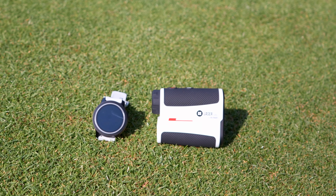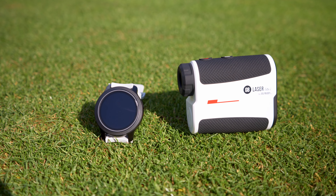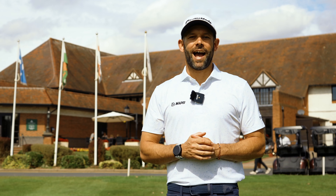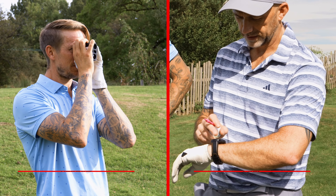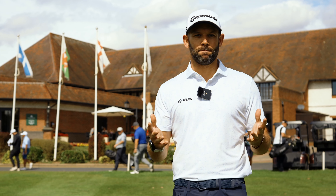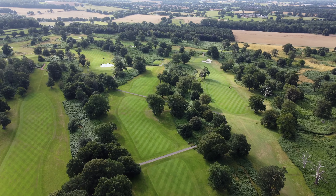GolfBuddy have recently added two new products to their range: the AEM W12 GPS watch and the LaserLight 2 rangefinder. We wanted to find out how real golfers got on with these products on the golf course. Our two competition winners, Carl and Graham, have had their devices for over a month. Today we've invited them here to the Forest of Arden to play the back nine and see how they're getting on.